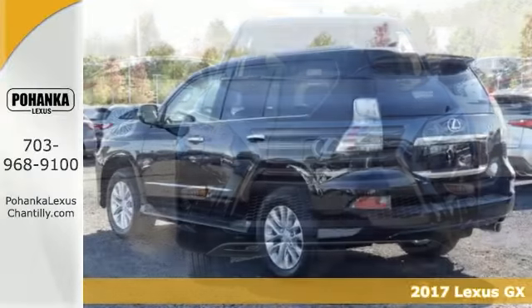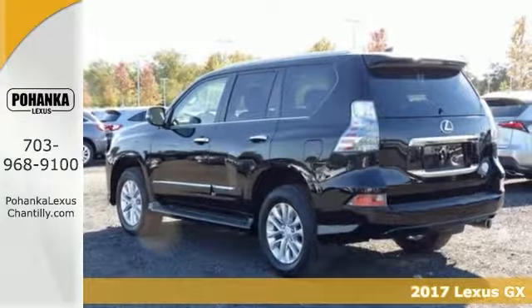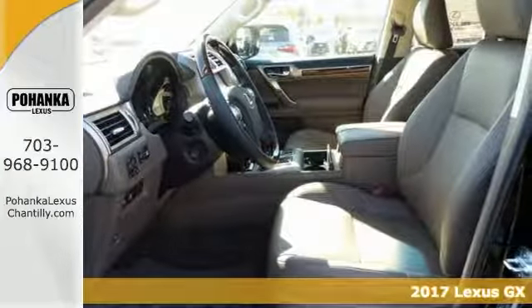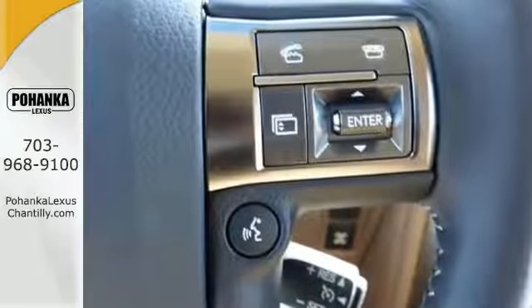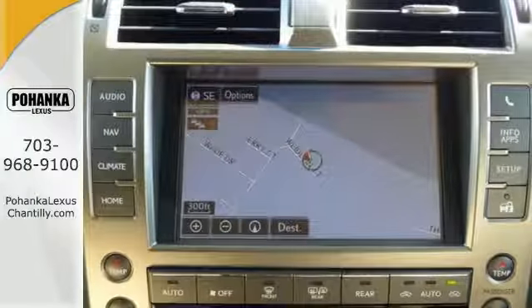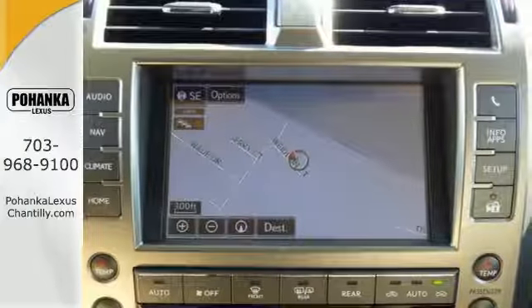Life's a journey and you're going to need something capable to get you through it. Try this 2017 Lexus GX 460 — it's up for the task and then some. It comes with four-wheel drive, a CD player, and climate control, and with all of its other features you'll drive in comfort as well as in confidence.